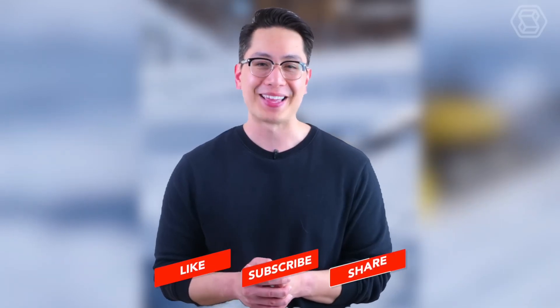Additionally, please remember to share, like and subscribe to our channel to stay updated on our latest uploads. Thank you for tuning in and we look forward to seeing you in the next video.